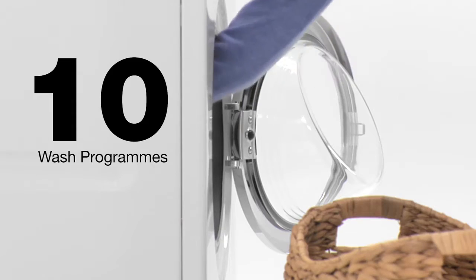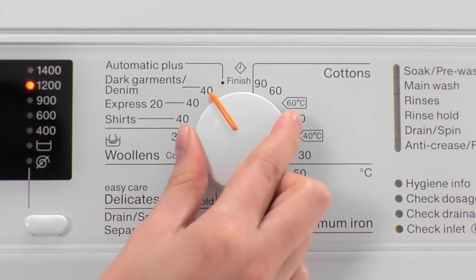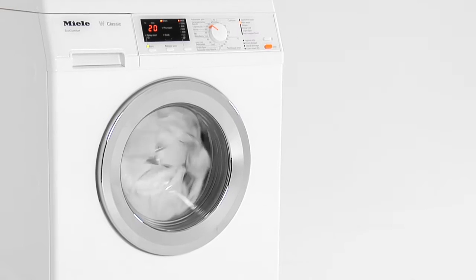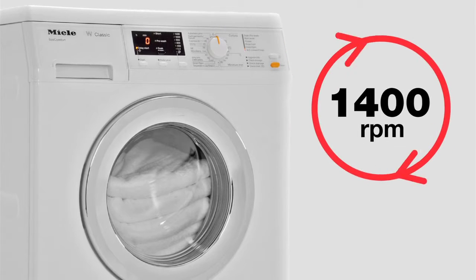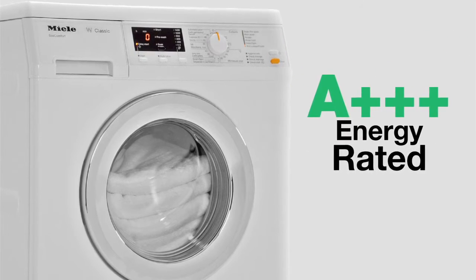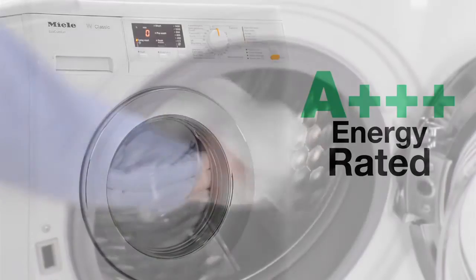With ten wash programs and four wash options to choose from — including an express 20-minute wash and a time-left feature so you know when your laundry is ready — our classic range are all 7-kilogram capacity with 1400rpm. Selected machines have an A+++ energy rating, helping you save money on your electricity bill.